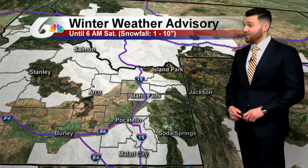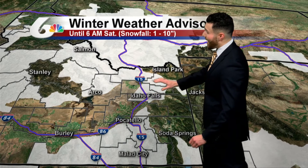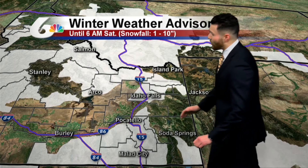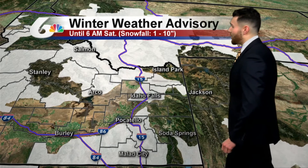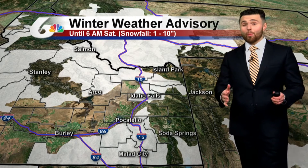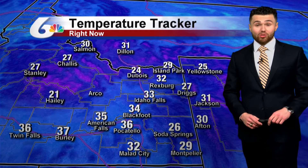There's also a winter weather advisory in effect until 6 o'clock Saturday morning. This includes the upper half of the Snake River Plain, down by Montpelier, and just south of Pocatello by Malad City. Anywhere from about 1 to 5 inches of snow is likely for most locations, and upwards of about 10 inches is likely for some mountain ranges around eastern Idaho.